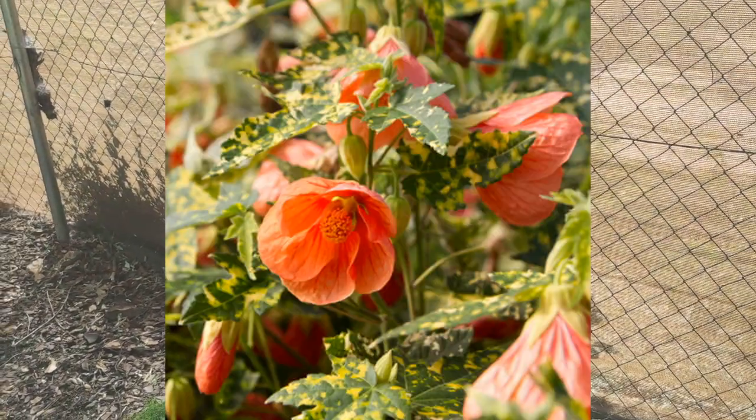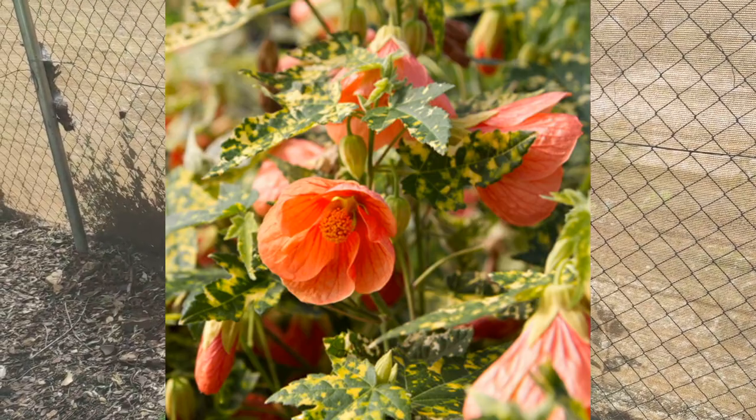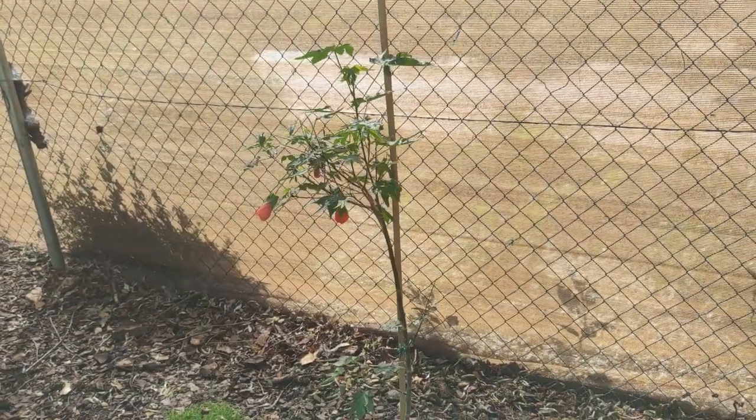Absolutely spectacular. I'll see if I can get hold of a photo to show you what this bush is really like at maturity. Wonderful.